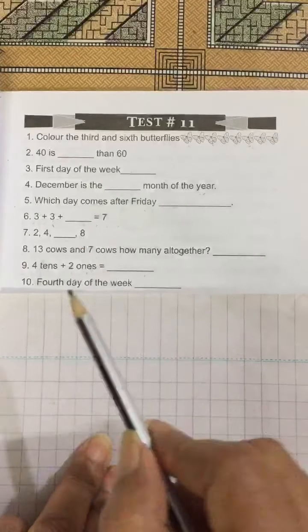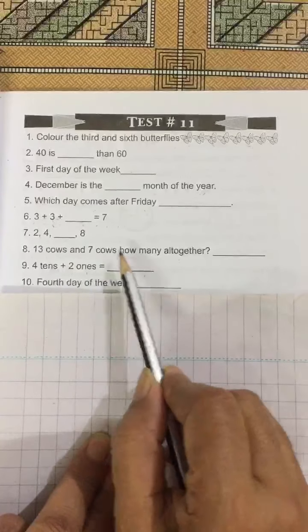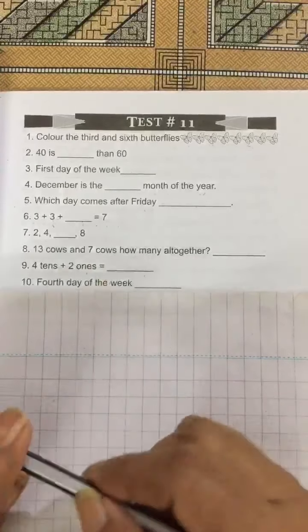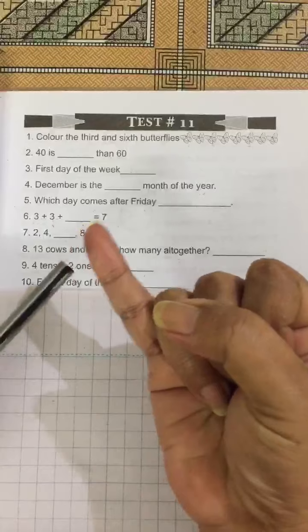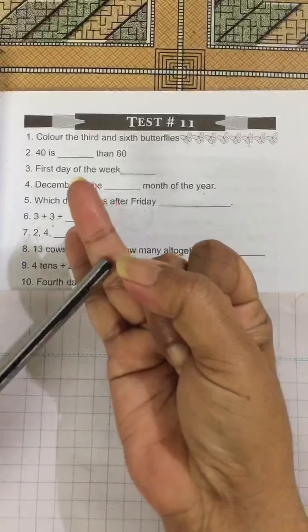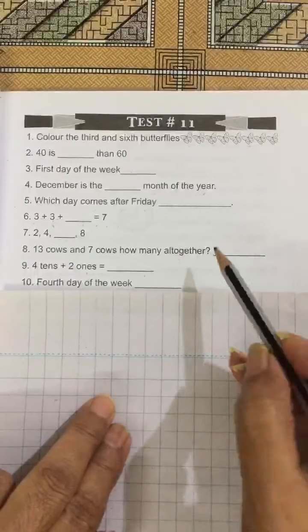No. 8: 13 cows and 7 cows — how many altogether? After 13, I will add 7 more: 14, 15, 16, 17, 18, 19, 20. The answer is 20 cows.